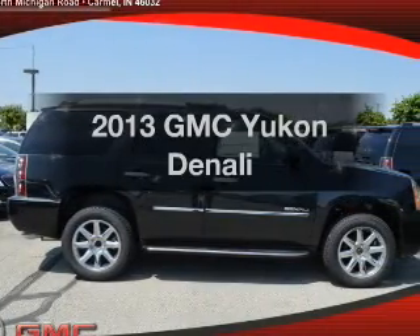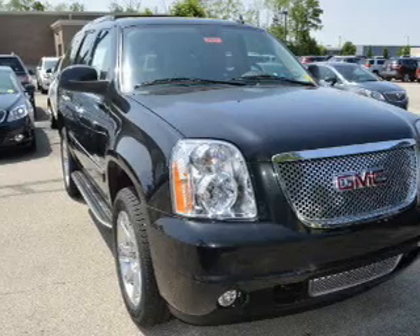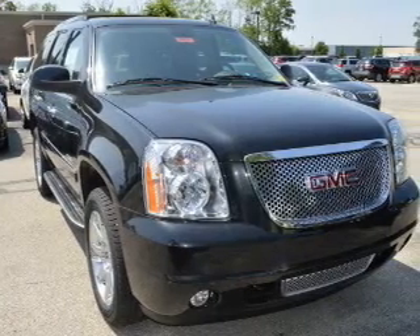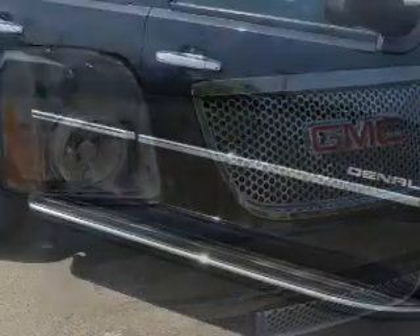Presenting the 2013 GMC Yukon — everything you need under one roof with this great vehicle. The powertrain includes all-wheel drive with a powerful 8-cylinder engine, connected to a smooth-shifting 6-speed automatic transmission.